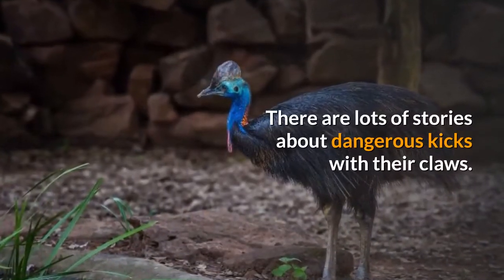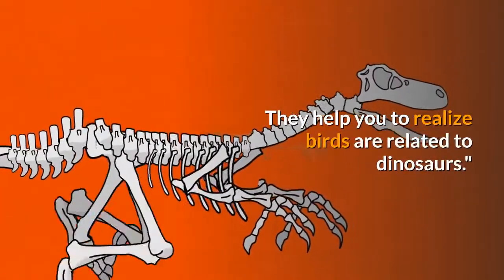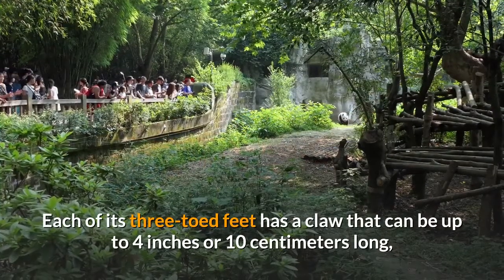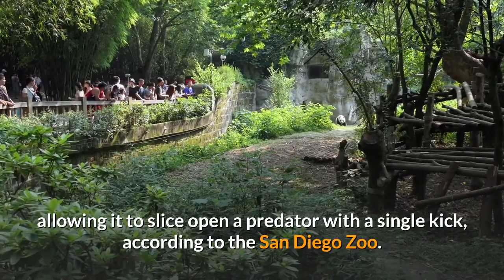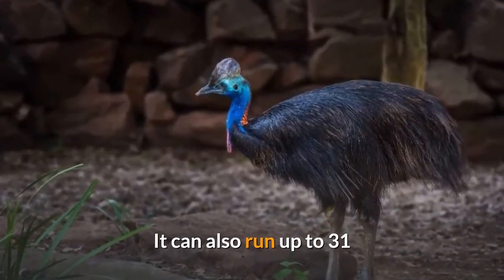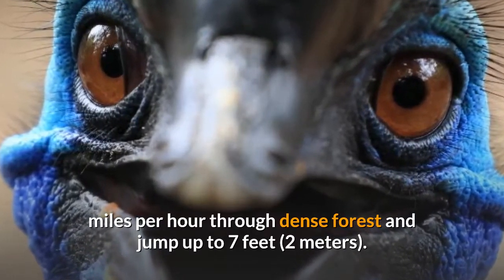There are lots of stories about dangerous kicks with their claws. They help you to realize birds are related to dinosaurs. Each of its three-toed feet has a claw that can be up to 4 inches or 10 centimeters long, allowing it to slice open a predator with a single kick, according to the San Diego Zoo. It can also run up to 31 miles per hour through dense forest and jump up to 7 feet or 2 meters.